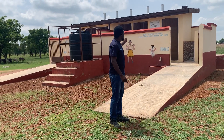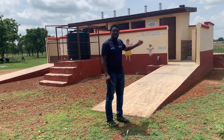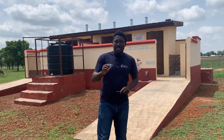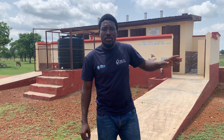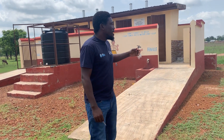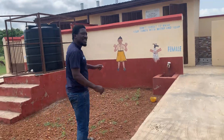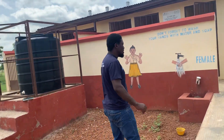Over here is a four-seater KVIP latrine constructed by Catholic Relief Services Ghana for healthcare facilities and schools. We have 276 of these across three districts: Tallensi, West Mount Prussian Municipal, and Mount Prugu Mwaduri. They are installed in schools and healthcare facilities, and we are seeing that all 276 of them have been commissioned.